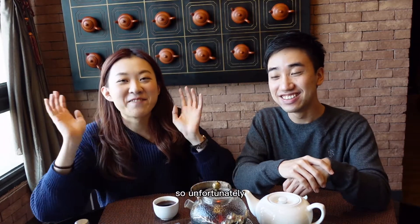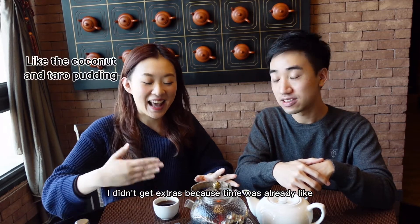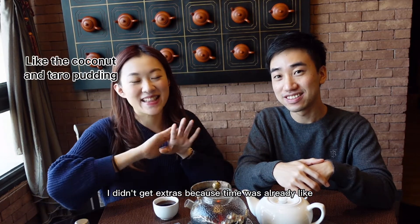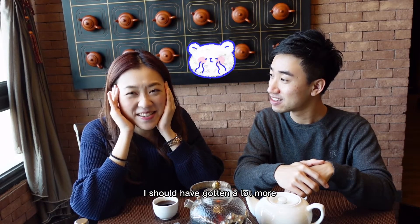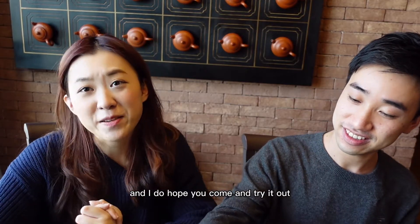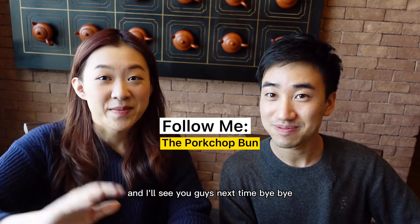Anson and I were a little bit rushed because we were filming at the same time. Unfortunately I didn't get some of the things I really wanted — I didn't get extras because time was already gone. I should have gotten a lot more. I do hope you come and try it out. I'll see you guys next time. Bye bye!